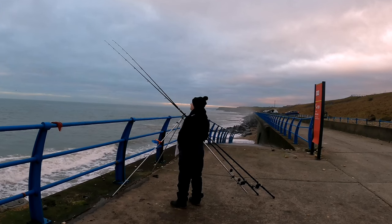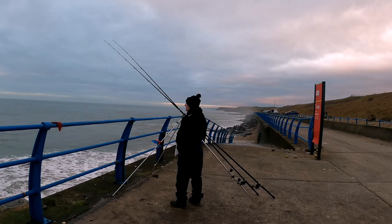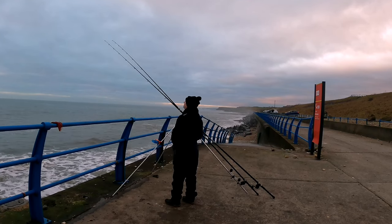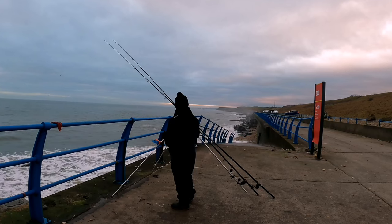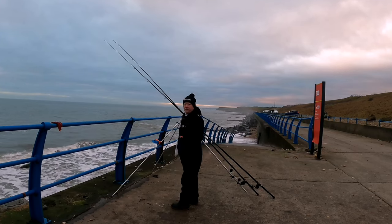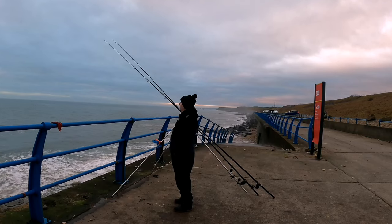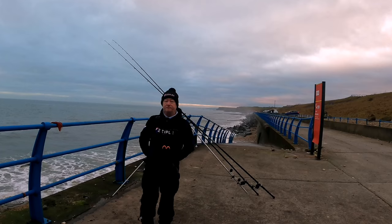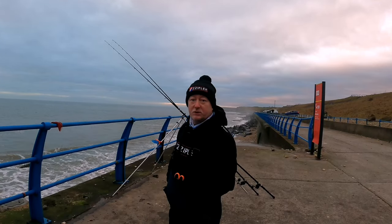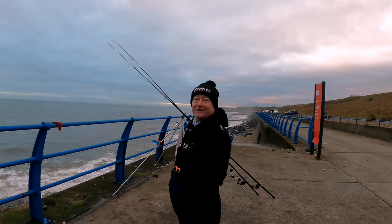It's hard to tell if I'm getting little rattles or if it's the surf, because that's picked up — probably about two and a half to three foot of swell. There are a few other lads fishing now, another two down the bottom end. Well, it's lovely to be out on a lovely morning. Catching a fish would be a bonus, but whether that happens or not — who knows, it's in the hands of the gods.